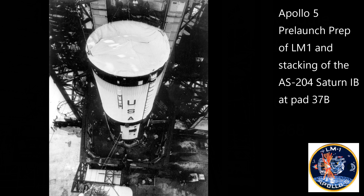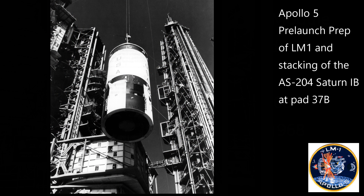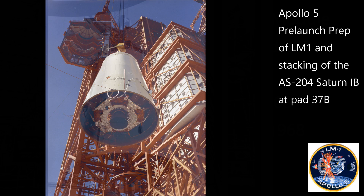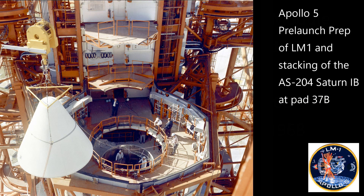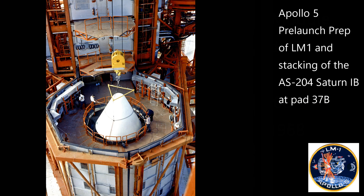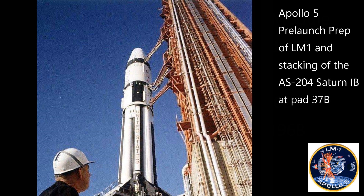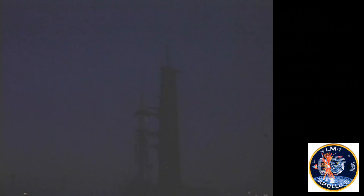We are into the final seconds now before the launch of the Saturn 1B. About 1.3 million pounds will be lifted off that pad in just a moment. 40 seconds and counting according to Jack King at launch control. We're on the automatic sequencer on internal power. Everything is ready to go. All lights are green. And this is the critical moment. 21 seconds and counting. All eyes straining out toward complex 37, where the rocket stands. 8, 7, 6, 5, 4, 3, 2.